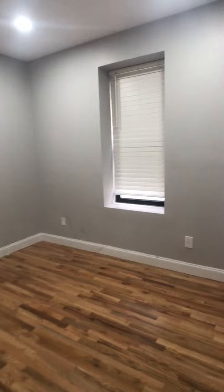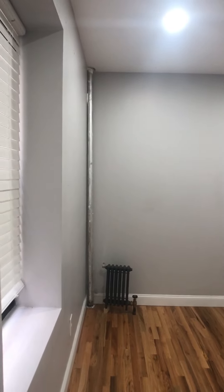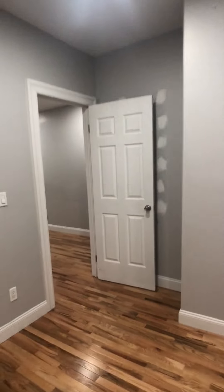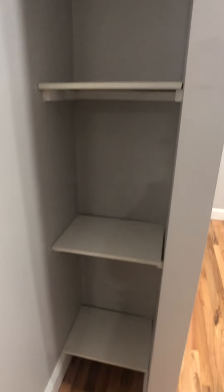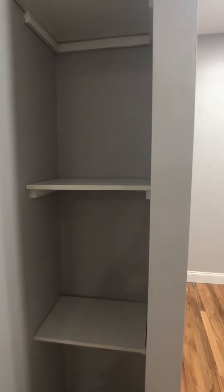We come into the second bedroom, which is a very nice large bedroom. This room would easily fit a queen or king-size bed. It's got these awesome built-in shelving units for storage. And then back into the living room.